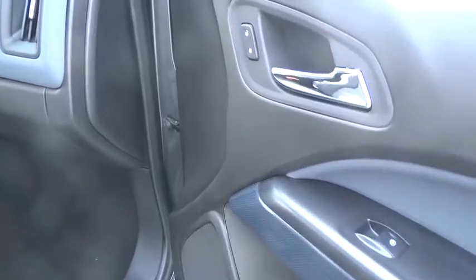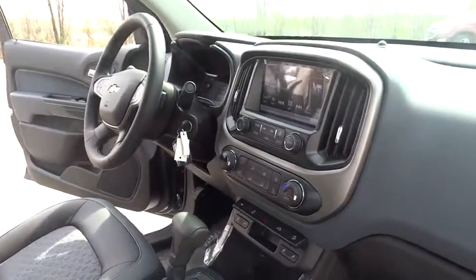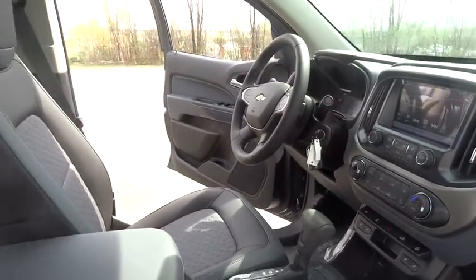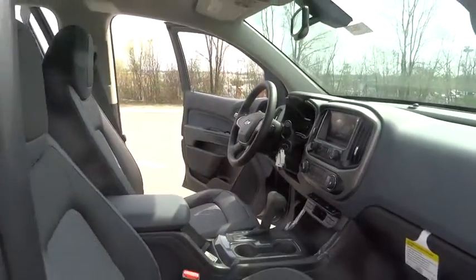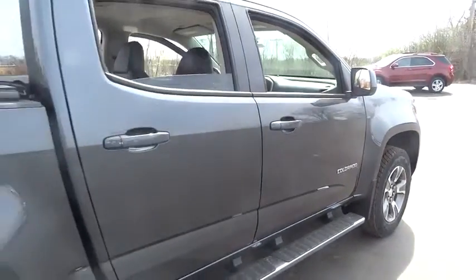Here are some of this vehicle's great options: steering wheel audio controls, stability control, traction control, remote engine start, power passenger seat, keyless entry, anti-lock braking system, backup camera, leather-wrapped steering wheel, Bluetooth.